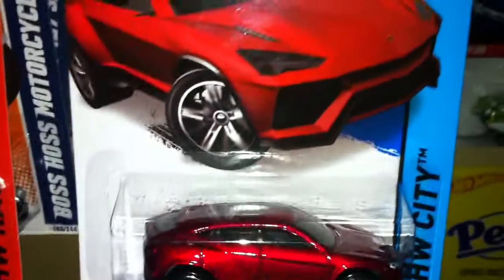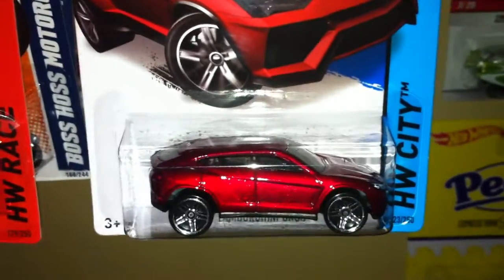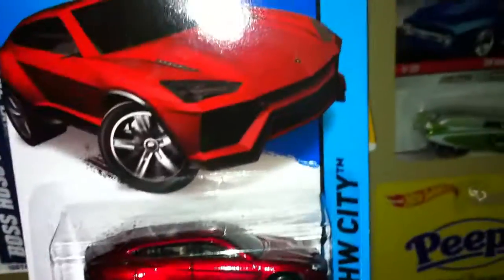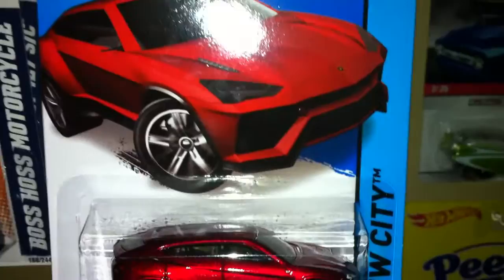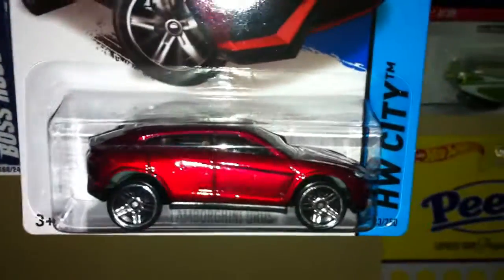YouTubers, this is CJ Hot Wheels once again. It's been a while, hasn't it? I think the last time I posted a video was back in September for the September K-Day. But I'm back again. I figured it's about time to post another video.